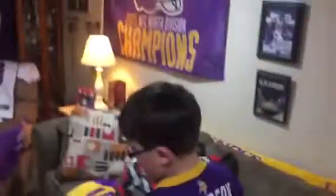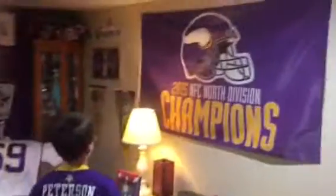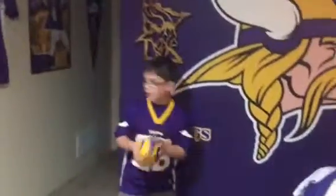And then we got this spray painted table, we got Peterson, Favre, and then we got this that looks sweet, and then we got this that looks sweet. 2015 NFC North Division champions, and then we got this big fat head, we got this carving, skull.